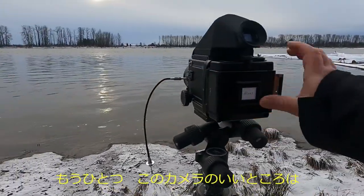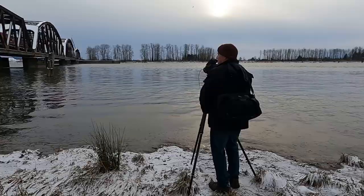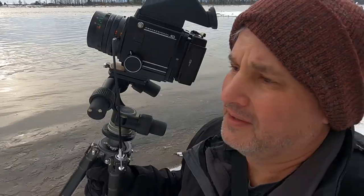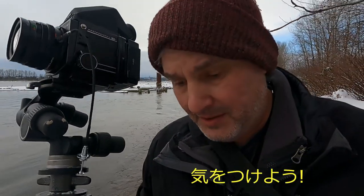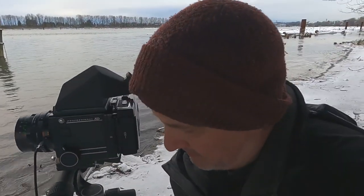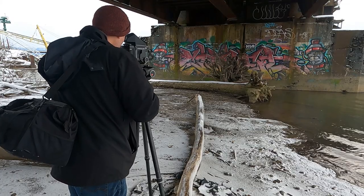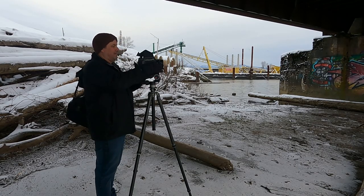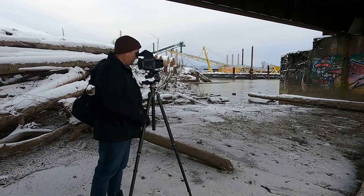Another thing I like about this camera is I can rotate the back without rotating the camera. Move closer to the bridge. Just gotta watch it, it's pretty icy.